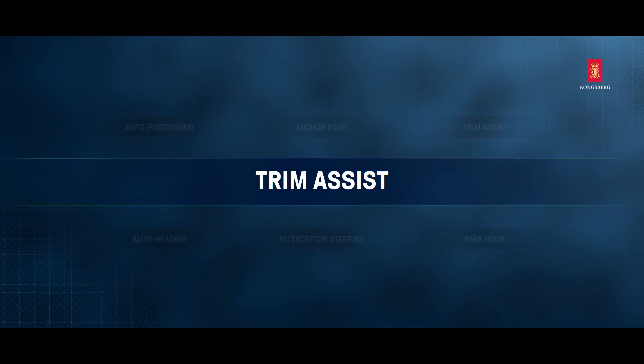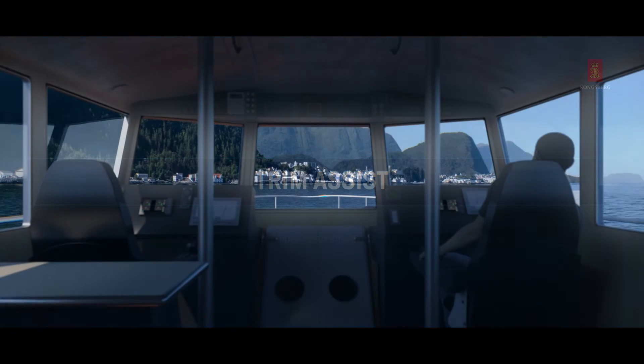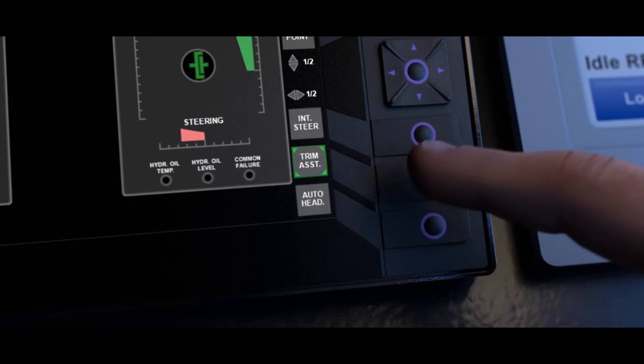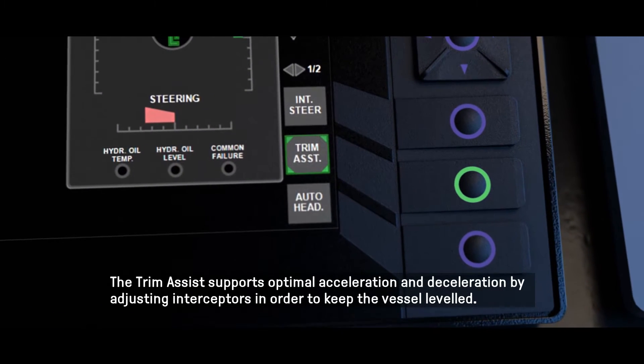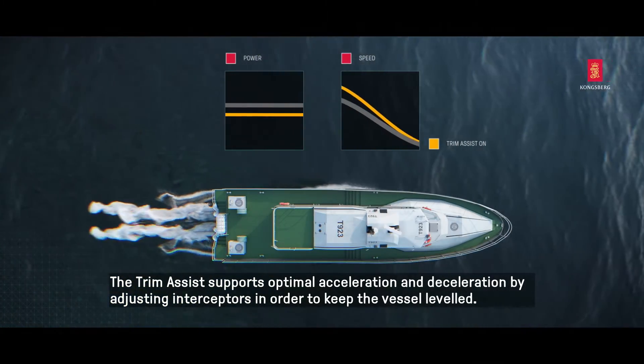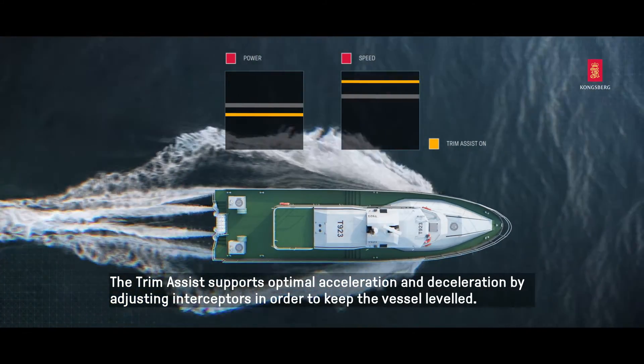Trim Assist. The Trim Assist supports optimal acceleration and deceleration by adjusting interceptors in order to keep the vessel level.